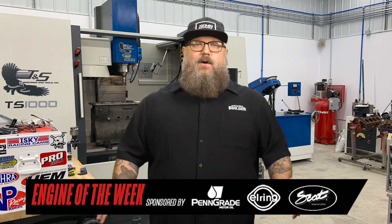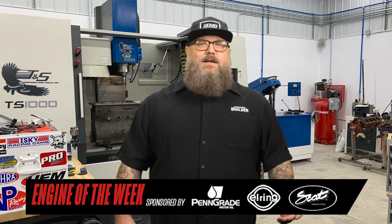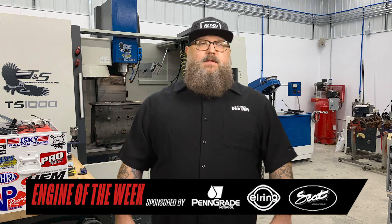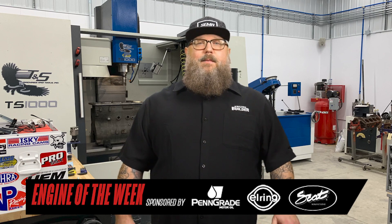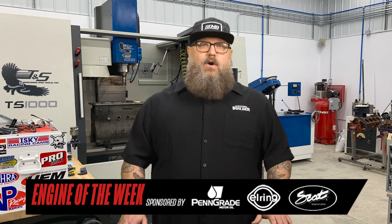The shop does everything in-house with five full-time employees, and has the capabilities to take care of ag engines, industrial engines, and performance engines. With a bevy of state-of-the-art equipment, Haps is set up to accommodate a lot of engine work, and according to Keith, the plan is to keep that engine work affordable to customers.